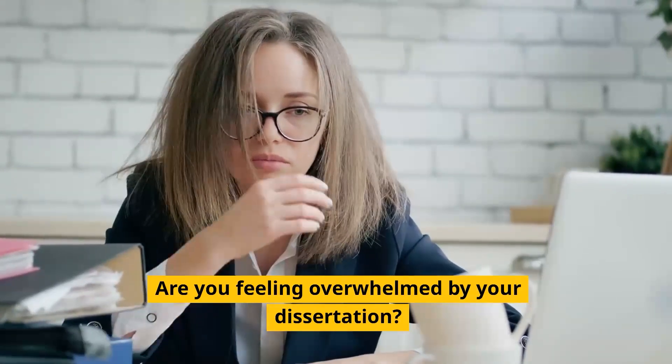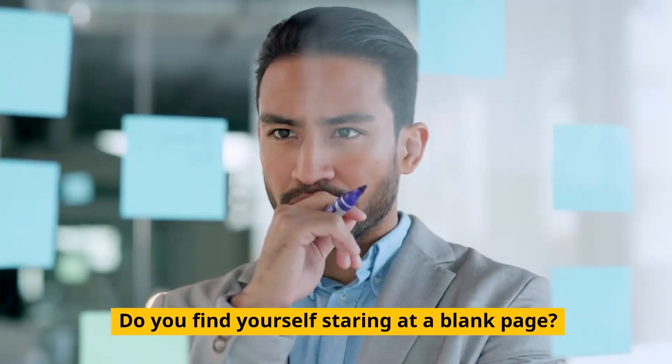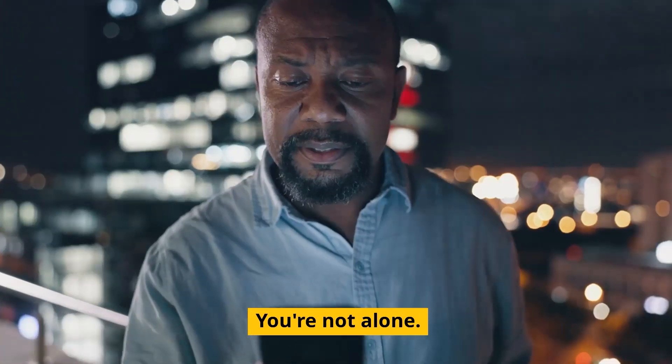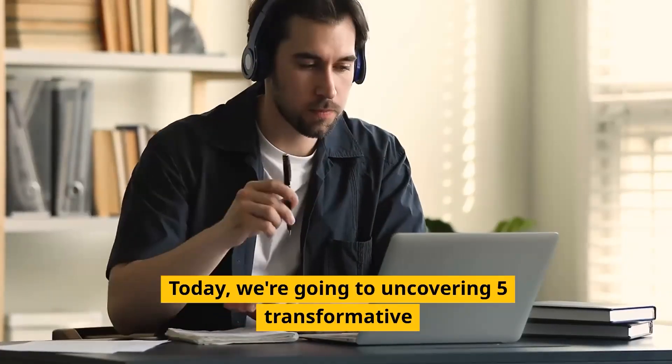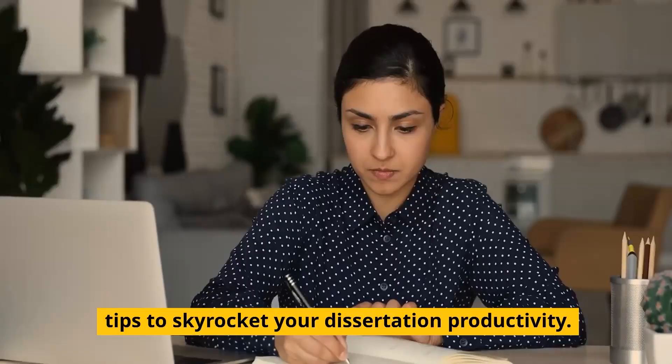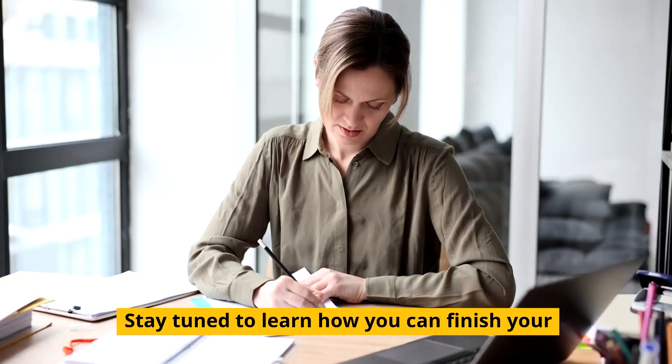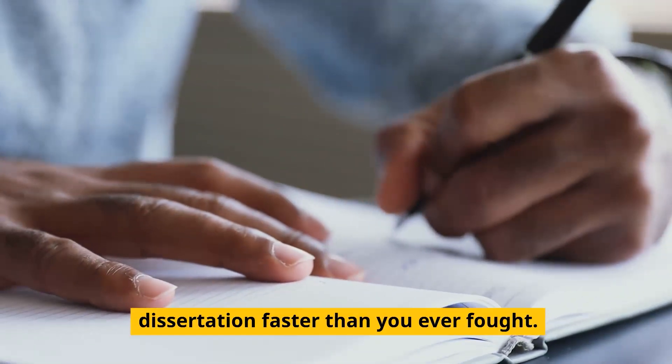Are you feeling overwhelmed by your dissertation? Do you find yourself staring at a blank page, wondering how you'll ever finish in time? You're not alone. Today, we're going to uncover five transformative tips to skyrocket your dissertation productivity. Stay tuned to learn how you can finish your dissertation faster than you ever thought.